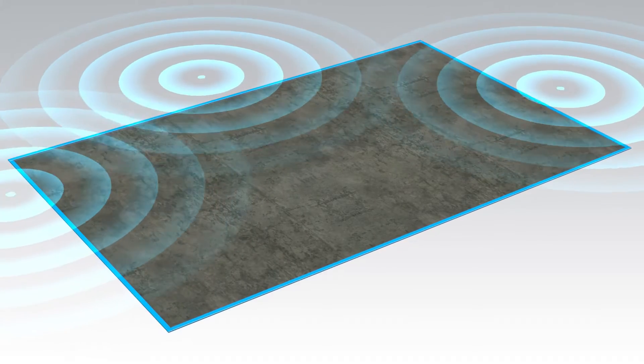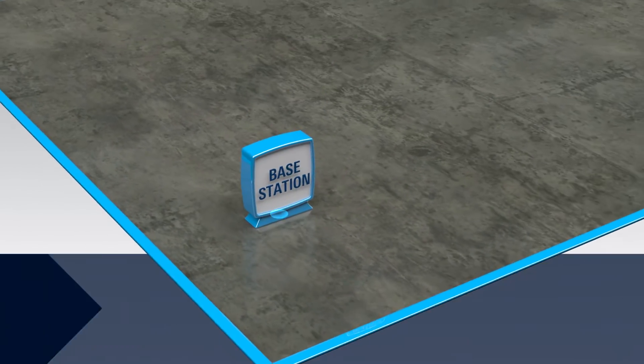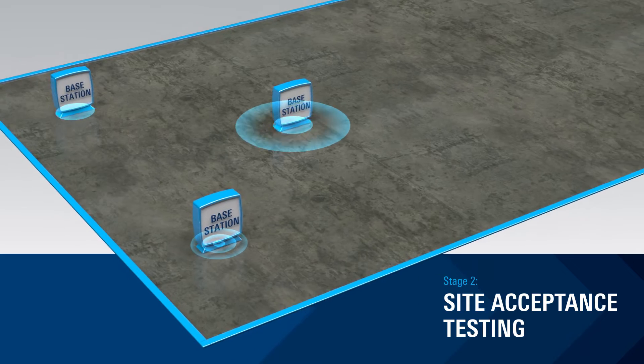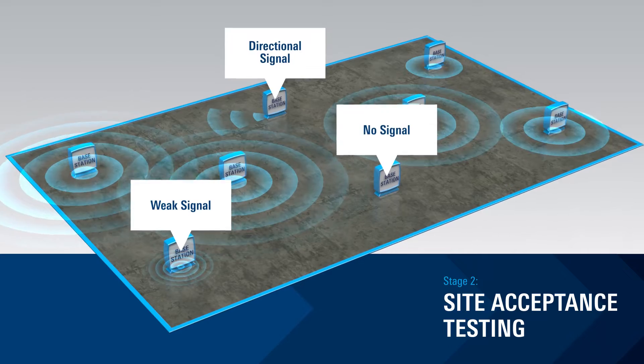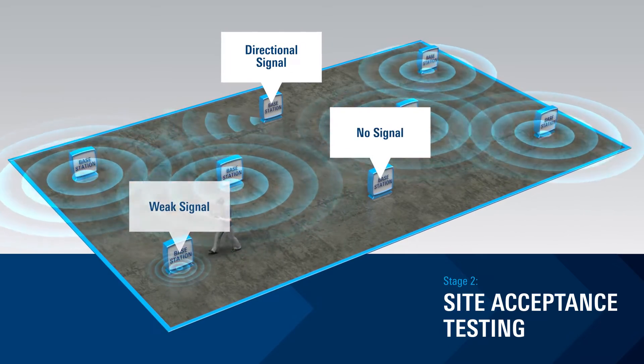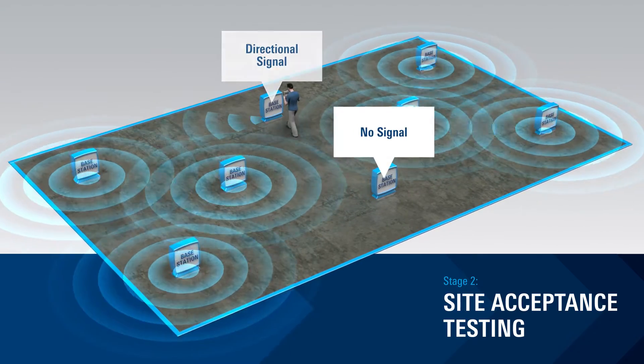Next is site acceptance, where installation and operations begin. Rohde & Schwarz solutions simplify installation and maintenance of 5G private network base stations and perform over-the-air RF analysis and signal decoding to ensure they are functioning properly.